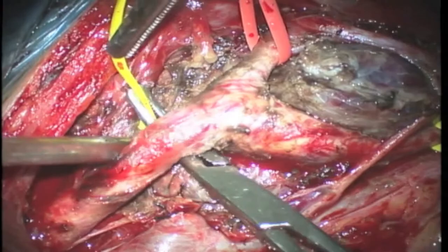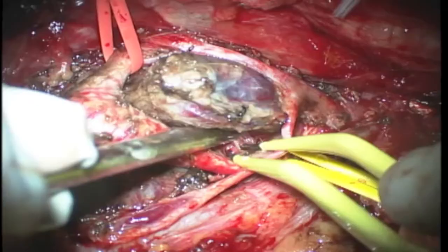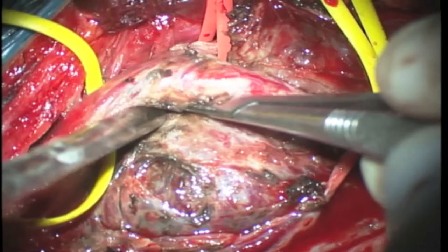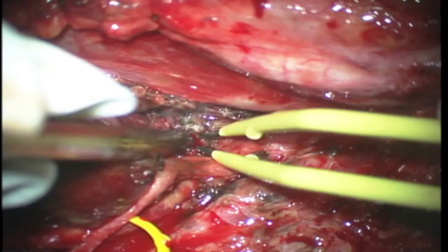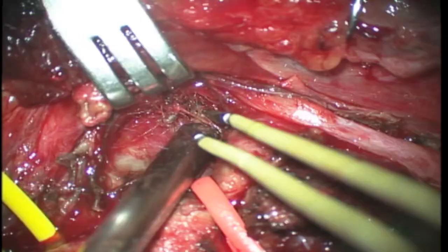Now, with suitable vessel control, we can continue the dissection of the tumor from the carotid artery, and progressively we can find the cleavage plane. Here we continue to separate the internal carotid artery from the mass, and now we dissect an upper extension. The tumor is being dissected in its deeper part in order to provide a circumferential approach.